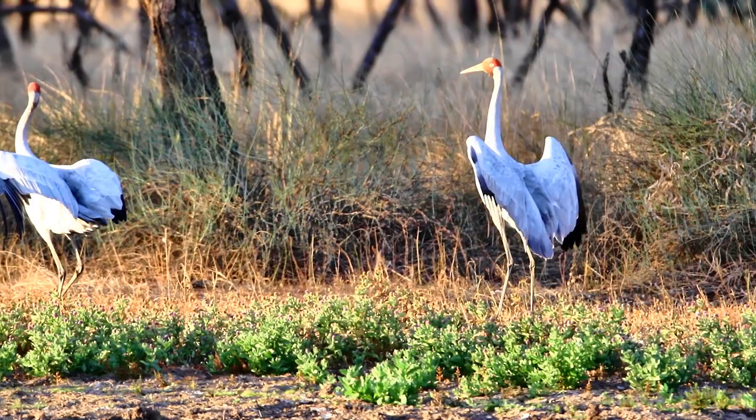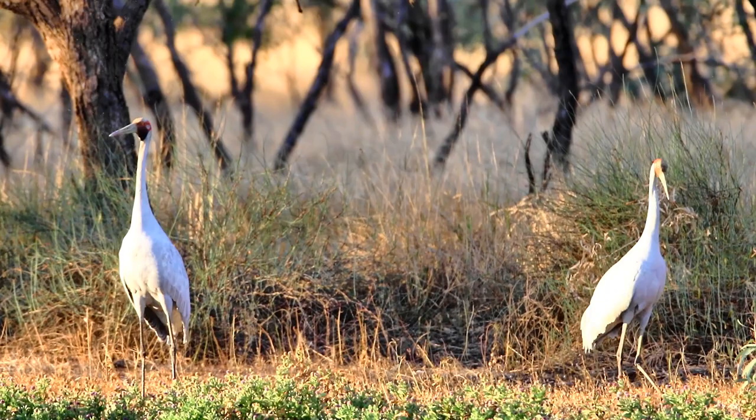Visually it's hard to tell a male and a female Brolga apart, but size gives the only clue - the bird on the left is larger. This is the male.